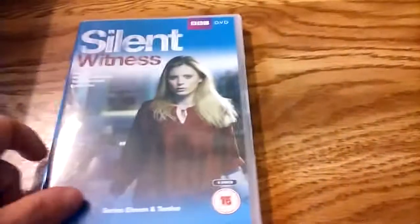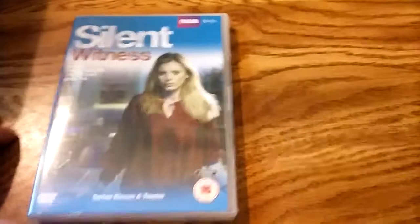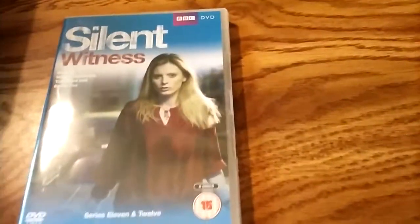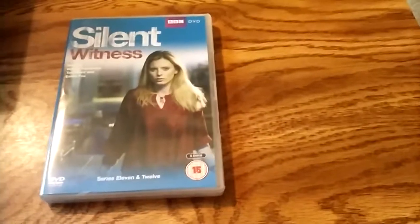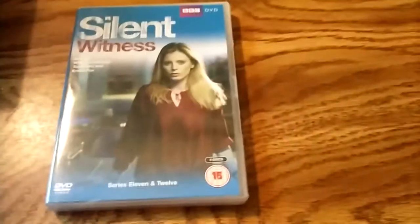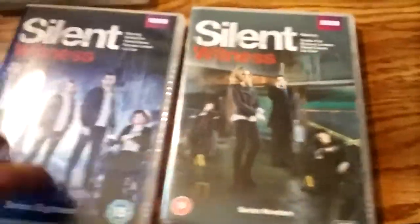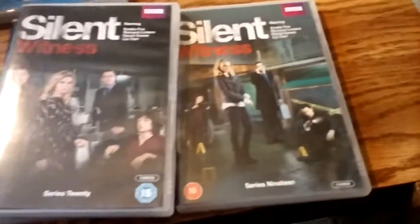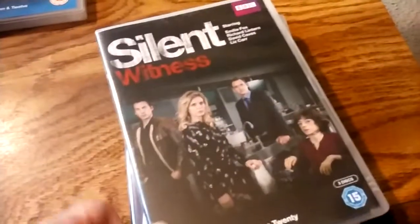I had mentioned Emilia Fox earlier — she stars in Silent Witness. This is Series 11 and 12, a six-disc set that eBay seller Rare Waves, a UK seller, has been selling for about $12 — which is a really good buy. I had gotten Series 18, 19, and 20 for around $10 on eBay — $10 total. It was a great bargain.